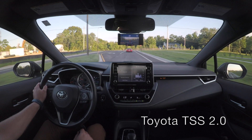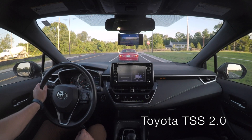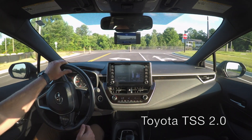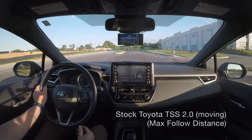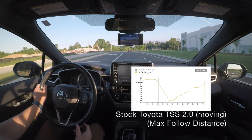Here are a few more examples showing why you should never trust the stock system while approaching a stopped car. Since we saw that the stock system can detect moving objects, let's see what happens if we have the vehicle move ever so slightly — at a crawl of just a few miles an hour.